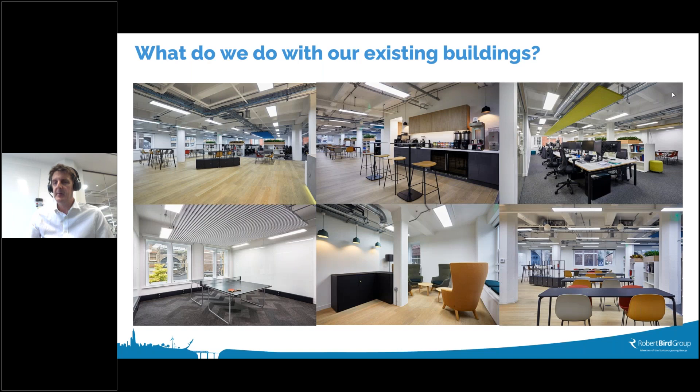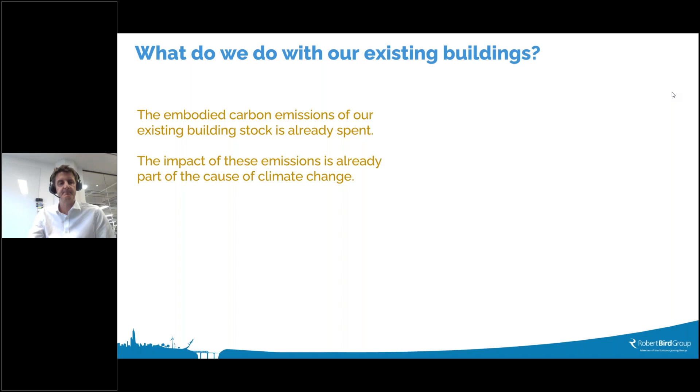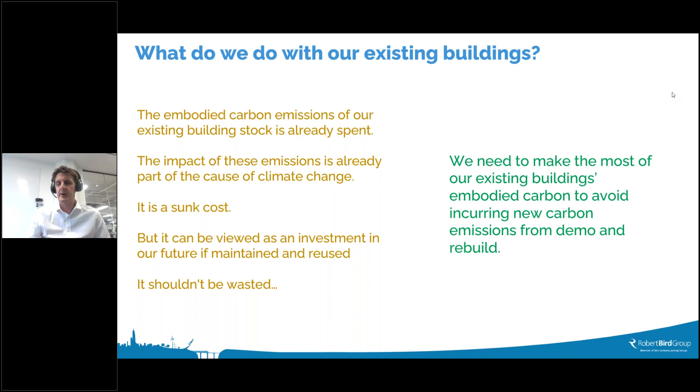What do we do with existing buildings? We see them as an opportunity to reduce embodied carbon generally. Our current office in Southwark, London, is a converted warehouse building from the 1920s and 30s — a great place to work with real character and a long life ahead from a structural performance point of view. However, it doesn't perform very well in its operational carbon. The embodied carbon of existing building stock is already spent — it's a sunk cost, but it can be viewed as an investment in our future if we maintain and reuse these buildings.